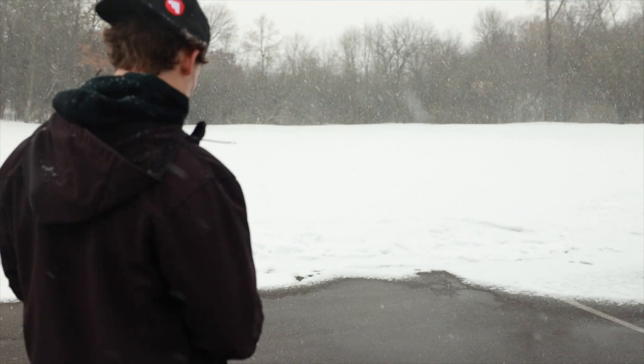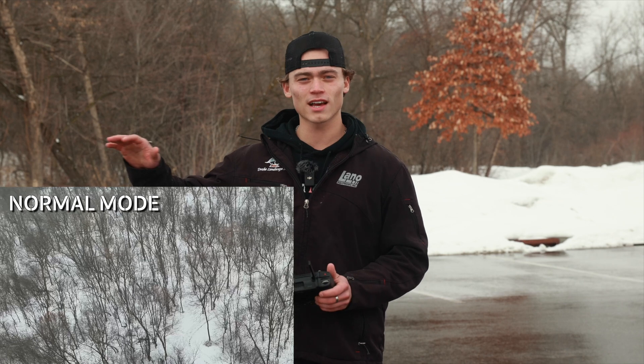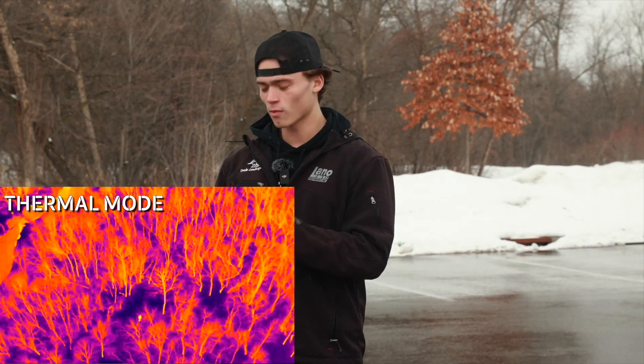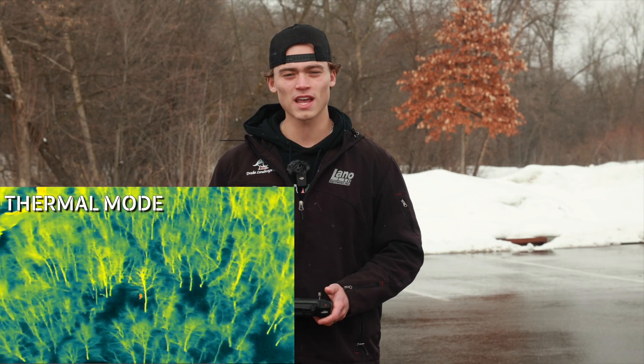And now we're going to take off here. So now we have our drone up in flight, it's at an altitude that I like, it's above any obstacles that we have in our way. We're going to toss it into our thermal mode here. What we found best is that the Holtron works for this environment — it's cold weather, there's snow on the ground — so we'll see if we can find our suspect.